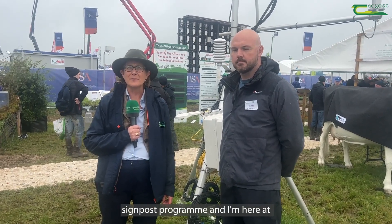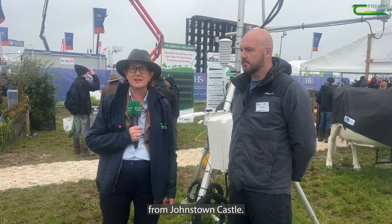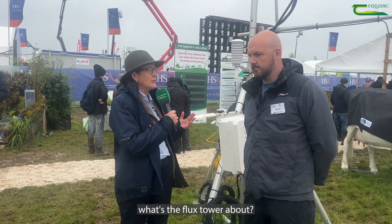I'm Siobhan Cavanagh from the Signpost Programme, and I'm here at the Plough Inn today, joined by James Rambo, a technologist from Johnstown Castle. James is demonstrating the flux tower. Can you explain to us what the flux tower is about?